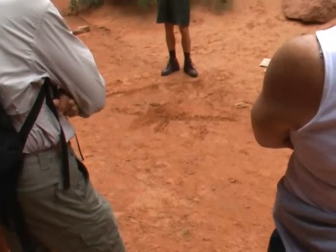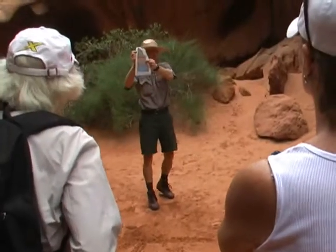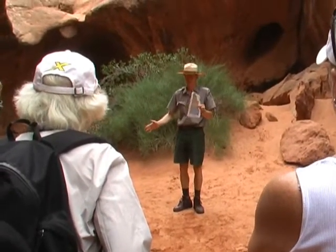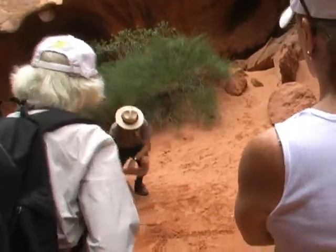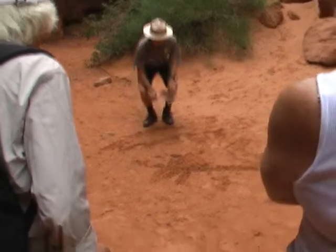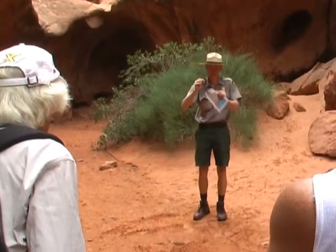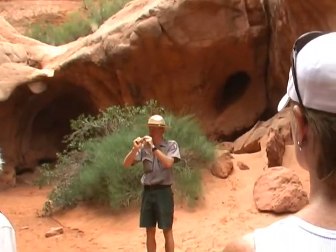Then we have a time period when it gets a lot drier, and that's when the Wingate sandstone was deposited. Essentially it might have looked like the Sahara Desert — sand dunes, a lot of strong winds, probably blowing sand in off the coast. All that sand going in, in the form of dunes. And then as water percolated down through those layers carrying minerals, it solidified or cemented the sand grains and made the rock that you can see up here today.